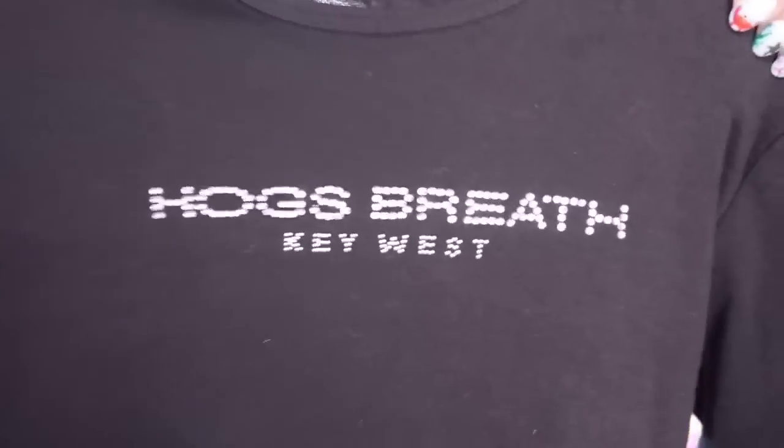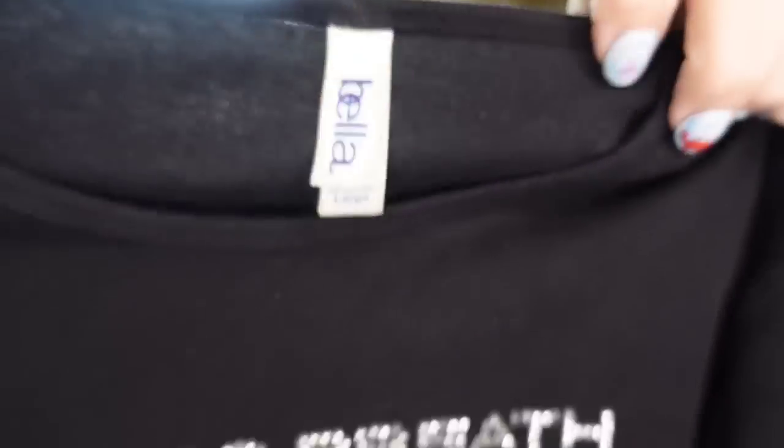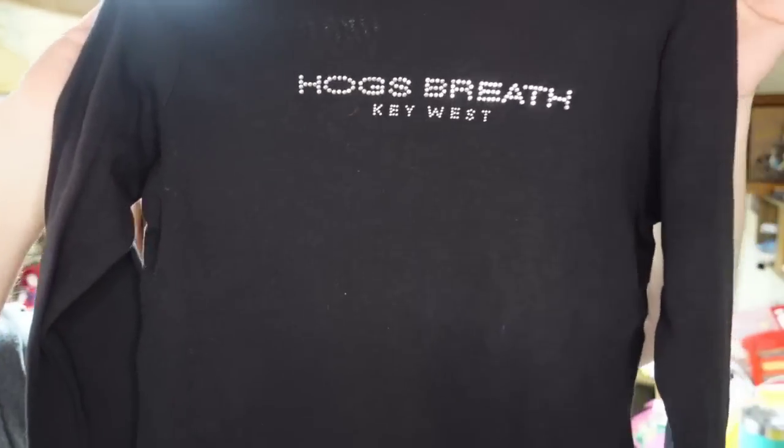Up next is a Hog's Breath Key West, Florida t-shirt. I picked this up at a yard sale for a dollar. This one sold in about two months for $14, so it's about a $10 profit.